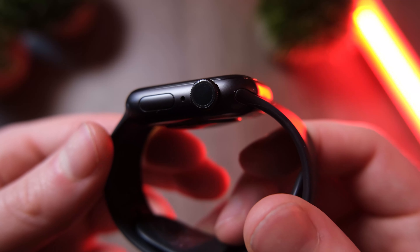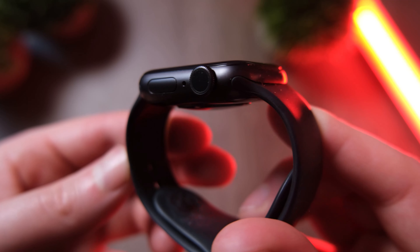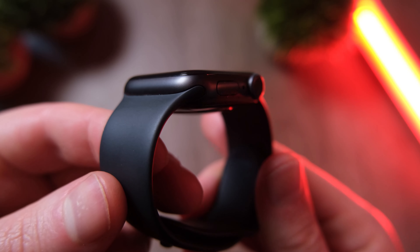18 hours isn't great, but it is enough to get you through the day with ease. Popping it on charge whilst you're in the shower or having your dinner will mean you can make the most of all those tracking features.